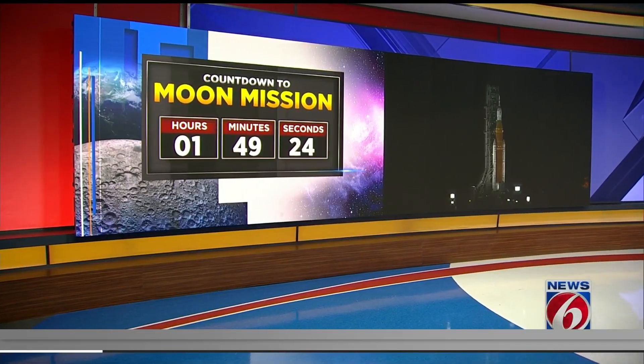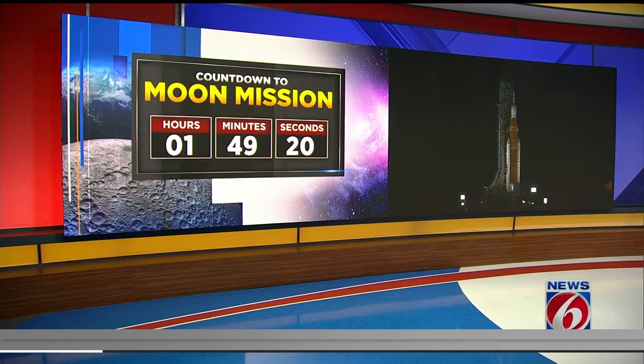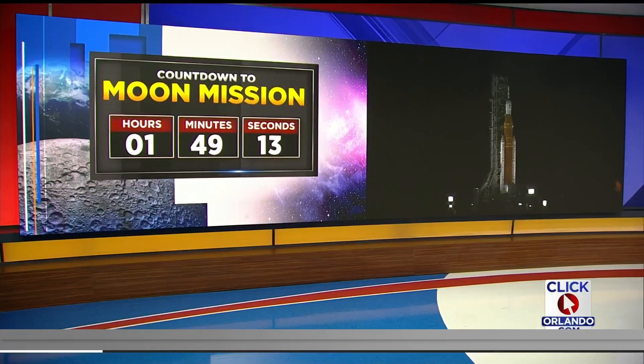A pair of crews have completed work on a leak at the base of the Artemis launcher — that is the great tower next to the spacecraft. NASA officials have not yet said if the issue will delay the planned 1:04 a.m. launch.